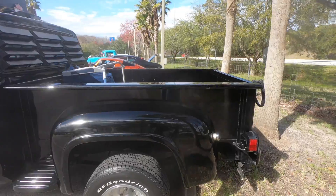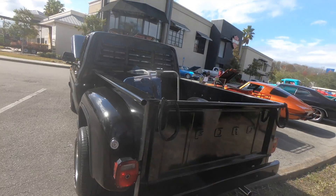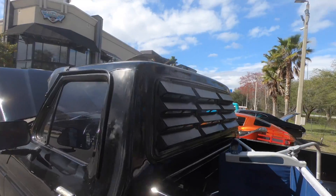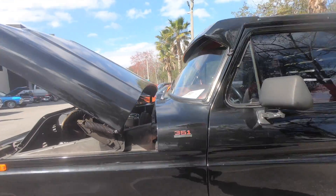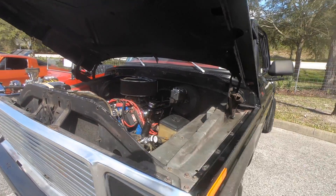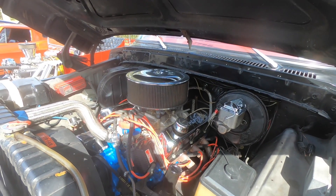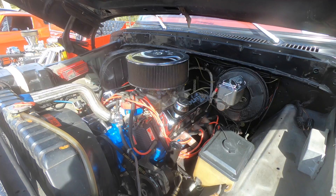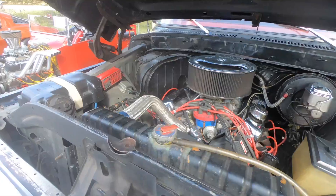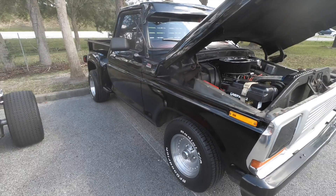The old Ford flare side. The louvers on the back — pretty cool. Looks demented, looks like it's about to do some damage. It's a nice clean truck.